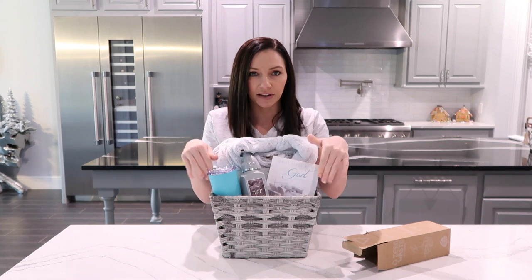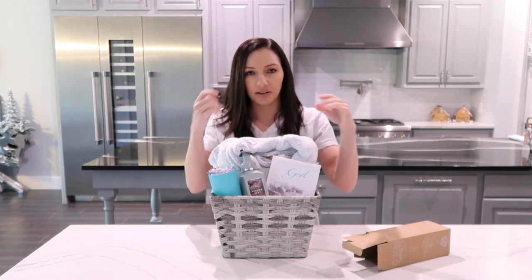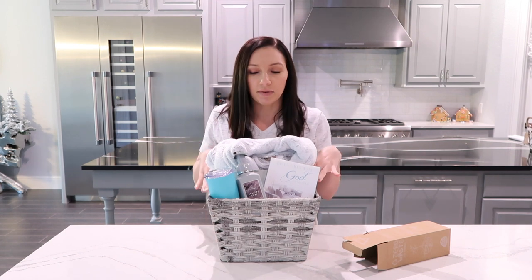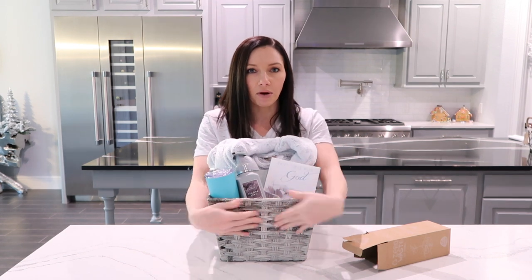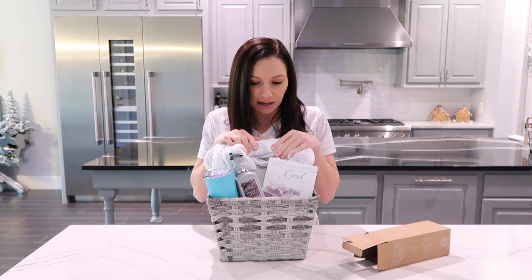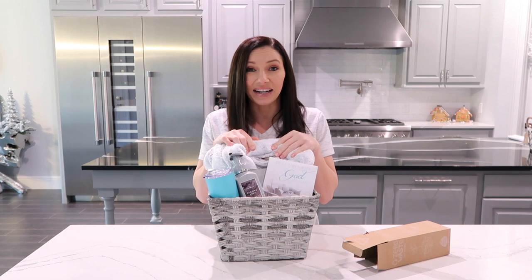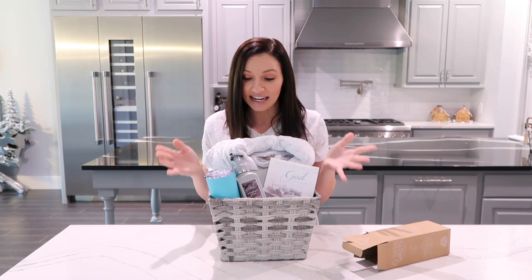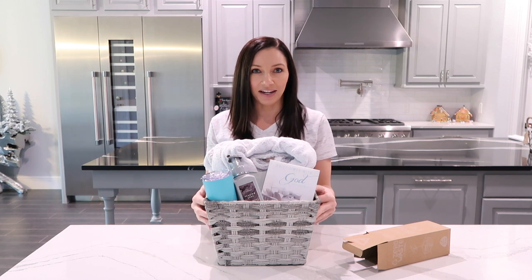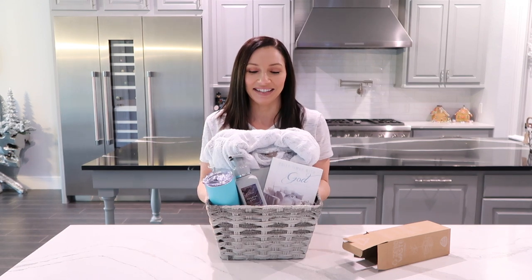Now you have the cutest, coziest little gift basket. You can always put filler at the bottom — I do have some tissue paper. Before giving it, stuff it with tissue paper, put a cute bow or ribbon around it, make it your own, get creative with it. I feel like this is a great gift — very simple, very easy. When they get it, hopefully they will really love it.